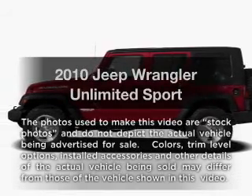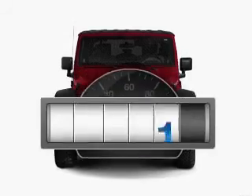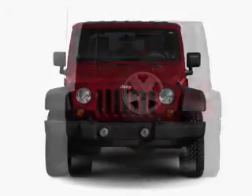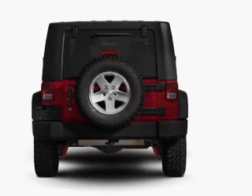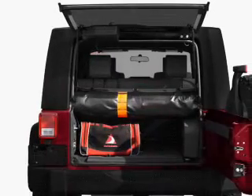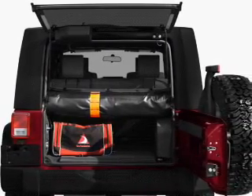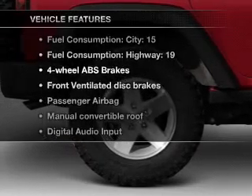Get noticed in this 2010 Jeep Wrangler Unlimited. This is the set of wheels you've been looking for. With low miles, this automobile will take you far and get you where you want to go. With a solid six-cylinder engine connected to a smooth shifting transmission, premium wheels lend a distinctive appearance. The anti-lock braking system will help deliver you safely to your destination. And with these notable features, you won't want to miss out on the opportunity to own this amazing ride.